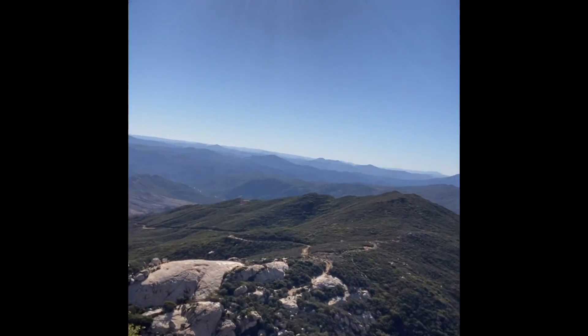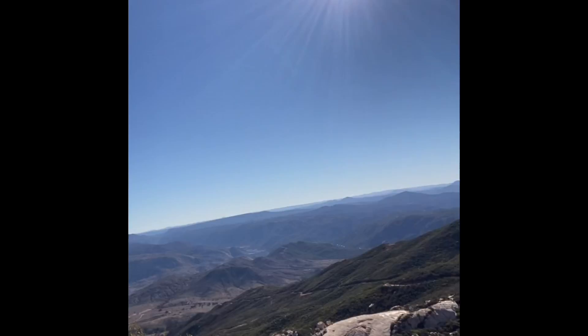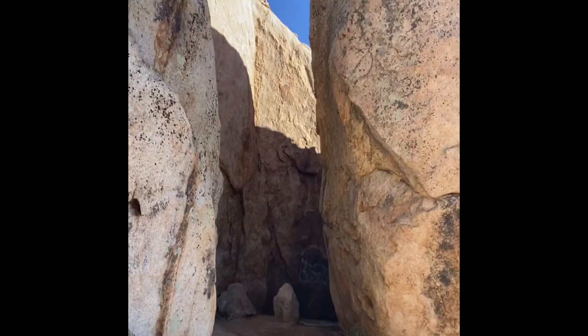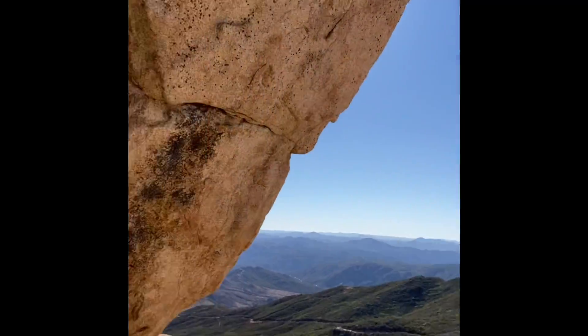Let's check it out — let's see what's down here. Oh my goodness, it's another view. Oh my lanta. This is just amazing.